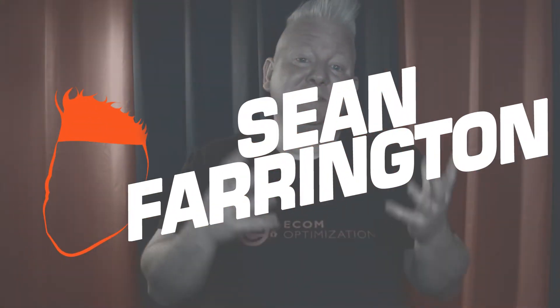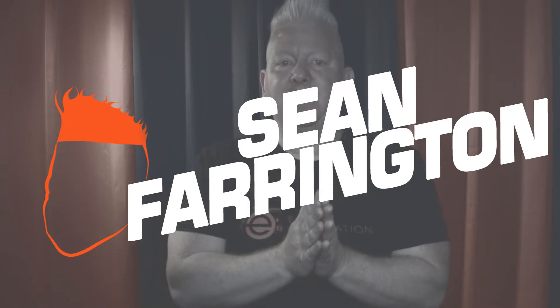Hi, I'm Sean Farrington, and since 2015, I've been helping brands unlock the power of Amazon while avoiding those nasty Amazon nightmares that you've probably heard so much about. I know, because I have the battle scars and the bruising from years of dealing with all that Amazon craziness.